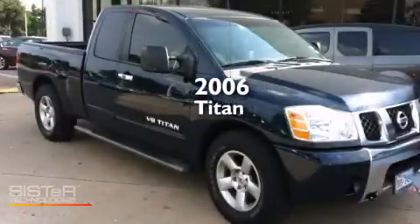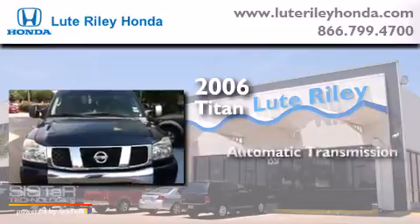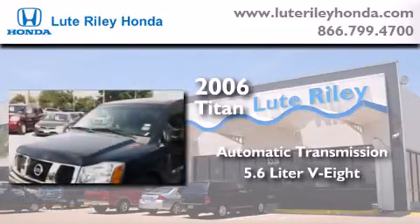This is a 2006 Nissan Titan. This truck has an automatic transmission and a 5.6-liter V8.